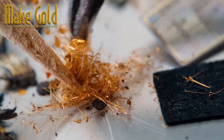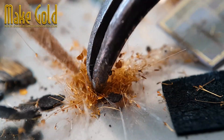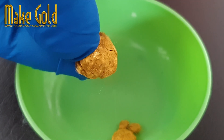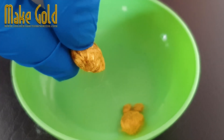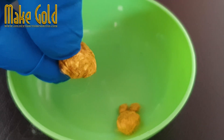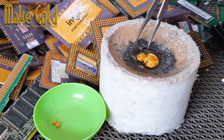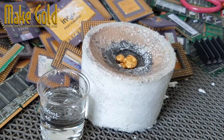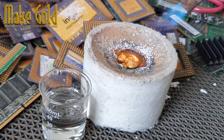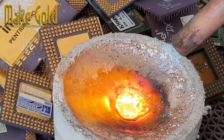Just as a technician learns to find value in a discarded phone, we can learn to find opportunities in everyday situations. Finding gold wire in the image sensor of an old mobile phone is more than a simple extraction process — it's a metaphor for life itself. It teaches us about the value of perseverance, the importance of resourcefulness, and the power of innovation. As we move forward, let's remember to look beyond the surface of what seems obsolete and recognize the potential within.